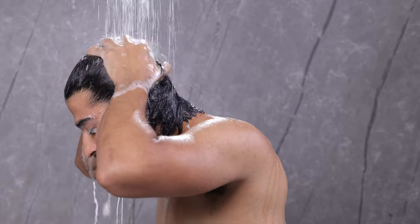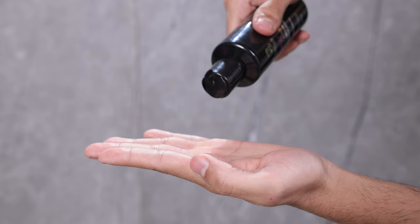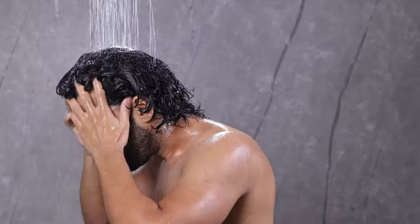For best results, follow with Wolfman Anti-Hairfall Conditioner. Take some amount of the conditioner in your palm, apply it to the damp hair, leave for a few minutes and then wash it off.